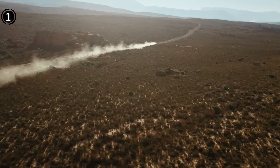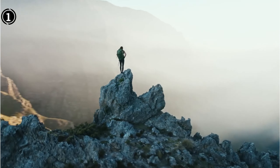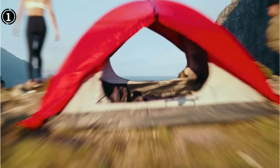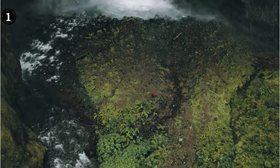Impressively, the drone boasts a 31-minute flight time, a top speed of 42 mph, and an expansive transmission range of up to 12 km. In sum, the DJI Air 2S stands as a trailblazer, setting the bar high for aerial photography and videography enthusiasts.